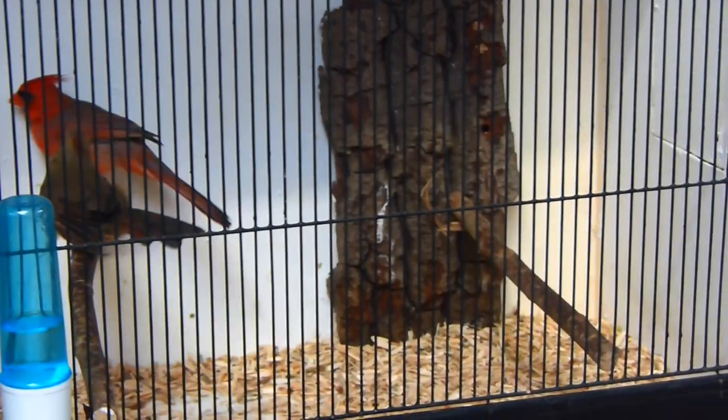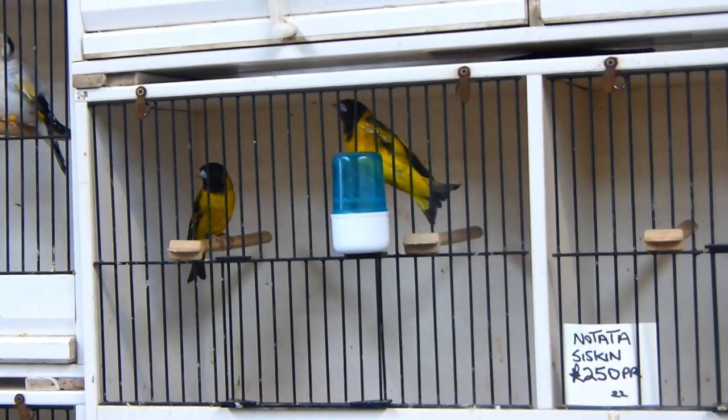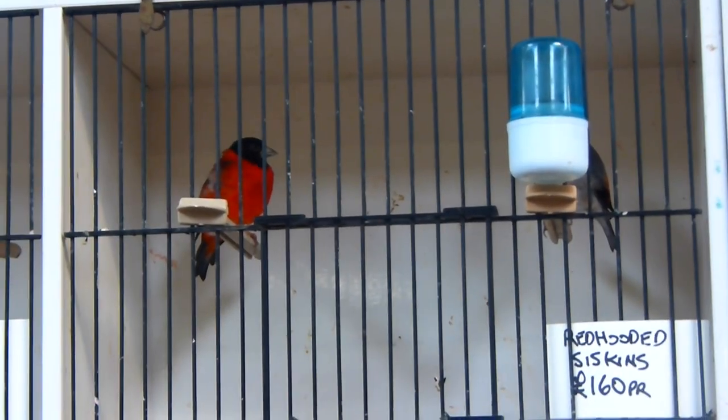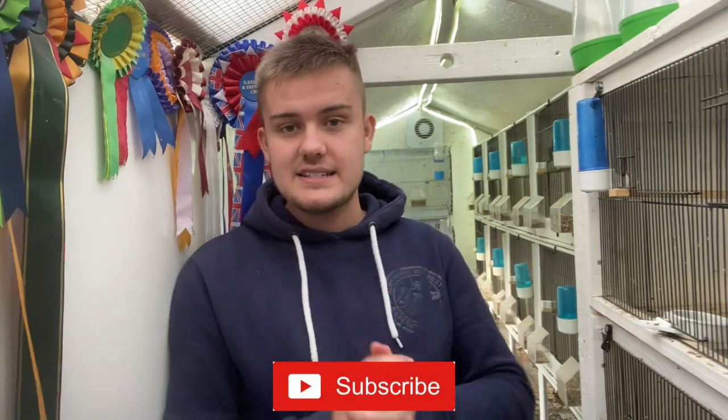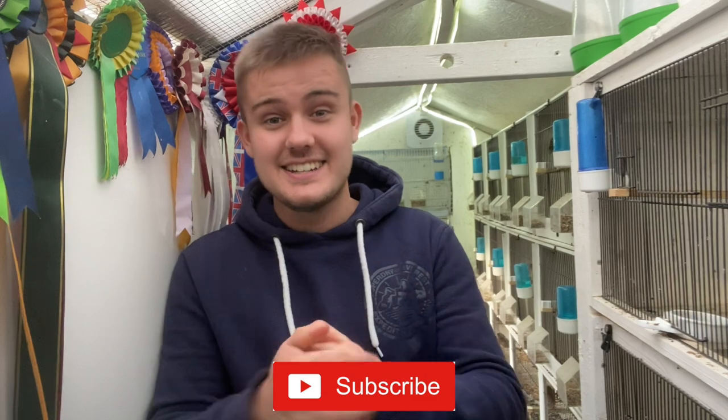It was great to see so many fans of the channel at the Newark Bird Show, whether you came over for a chat, a photo, or to buy some birds — we were selling some birds at the show as well. Thank you all for coming along and saying hello. Some superb birds were for sale at that show and I really enjoyed it. Thank you to everyone who supplied the birds you've seen in today's video. If you've enjoyed it, make sure to smash a like, subscribe — we're nearly at 10,000 — and I'll see you in the next one.